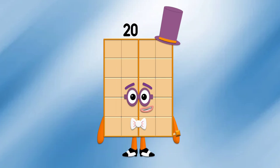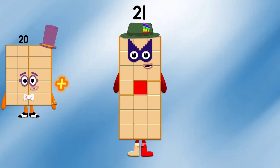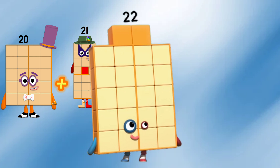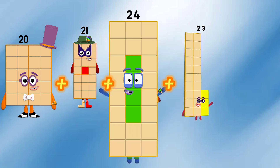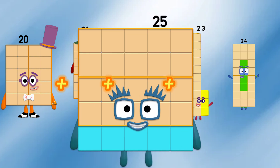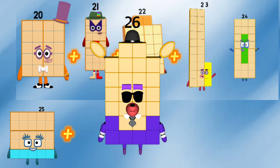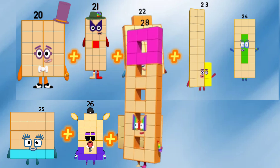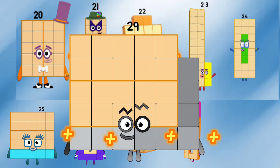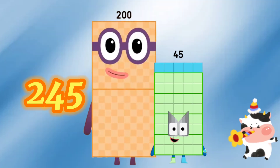Let's add all numbers: 20 plus 21 plus 22 plus 23 plus 24 plus 25 plus 26 plus 27 plus 28 plus 29 equals 245.